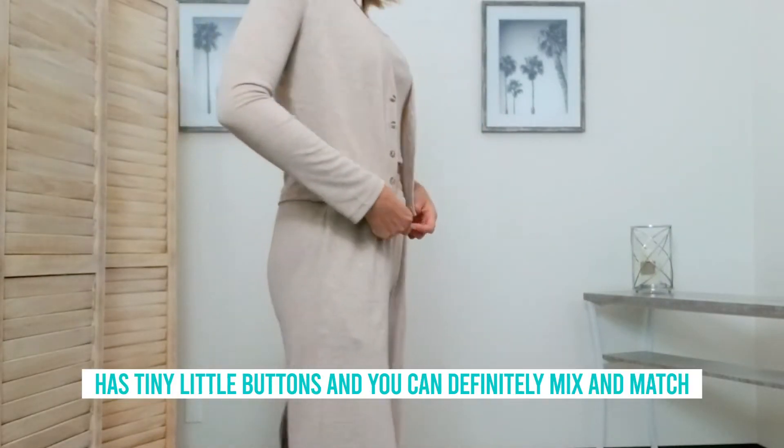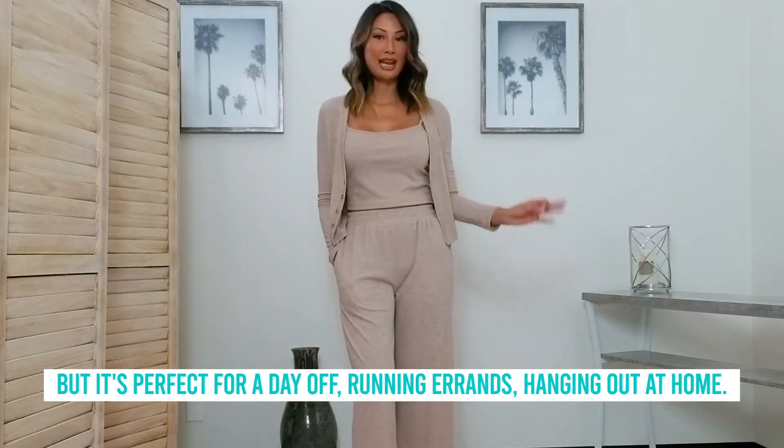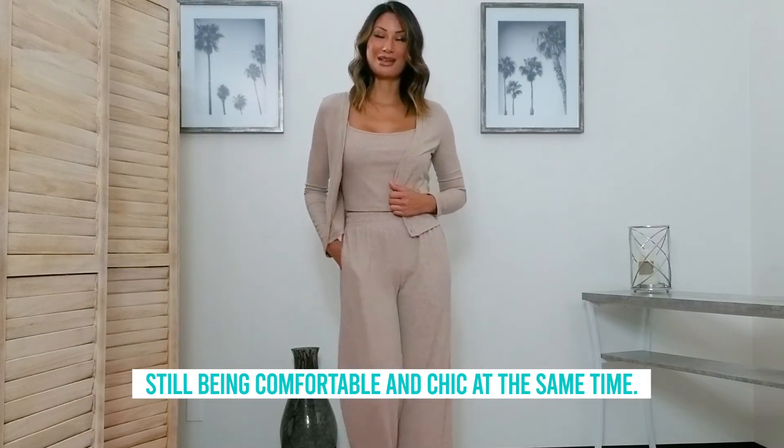It has tiny little buttons. And you can definitely mix and match these pieces with other things you have currently in your wardrobe, but it's perfect for a day off, running errands, hanging out at home. If you want to travel in it, it is absolutely perfect — still being comfortable and chic at the same time.